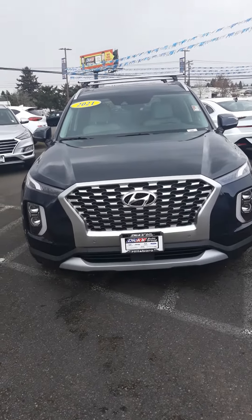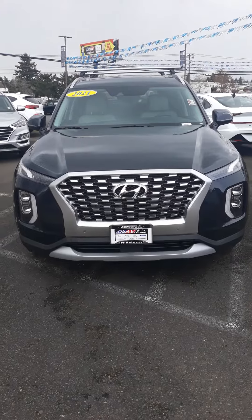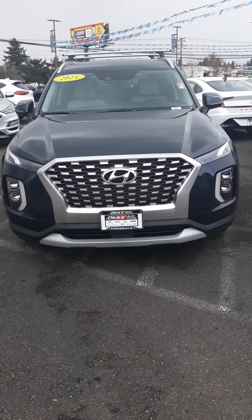Hello, Sergio. This is Ken at Dix Hillsboro Hyundai, and there's a March Madness promotion going on down here. I just wanted to show you a couple of the Palisades.